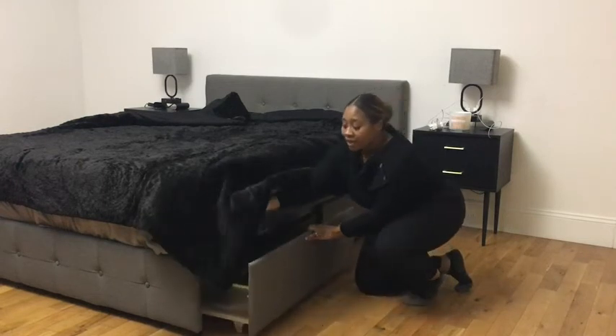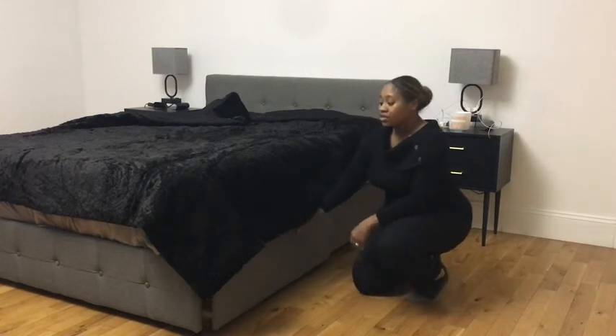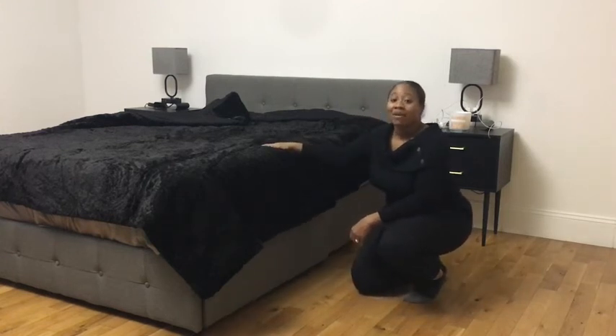They come in really handy. I've been able to fill all of them up except for this one here. I love using this bed, I love laying on it, and I would highly recommend it. That's my point of view.